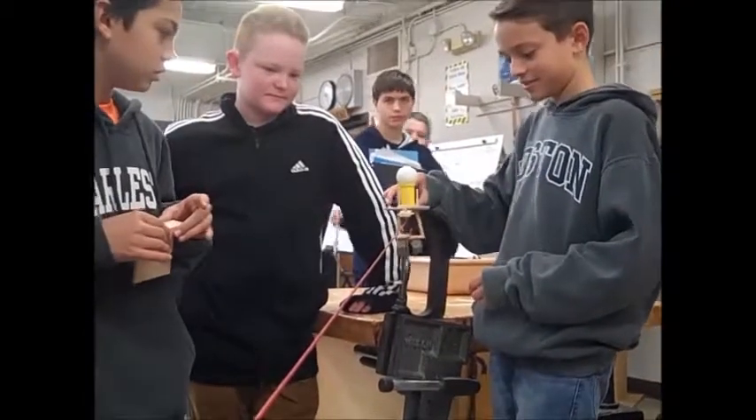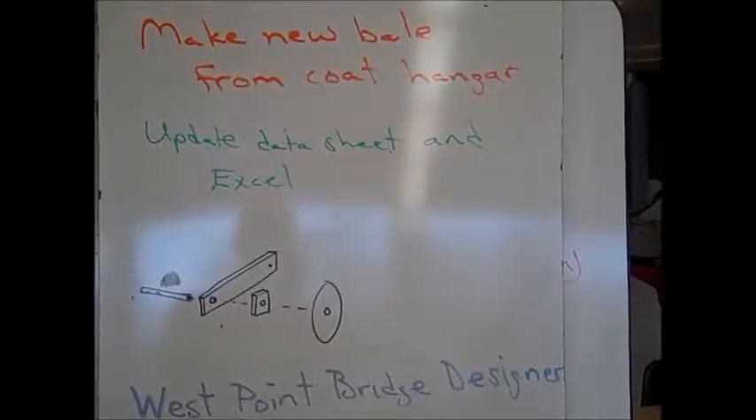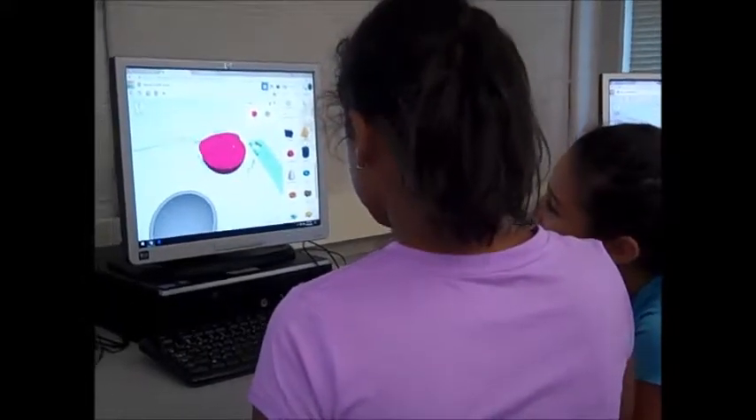Each of these projects requires students to use their creativity and ingenuity to devise a solution for the problem at hand using the information, tools, and resources that are available — much the same way professionals attempt to solve problems today.